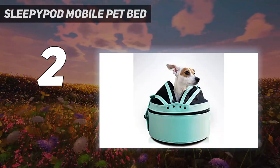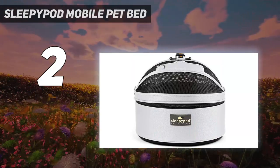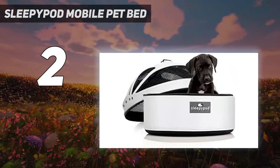It has a padded shoulder strap for the human who carries it, and because of its round shape, it is especially great for smaller dogs that like to curl up and snuggle. It comes in a variety of colors including baby blue, pink, red, and white.